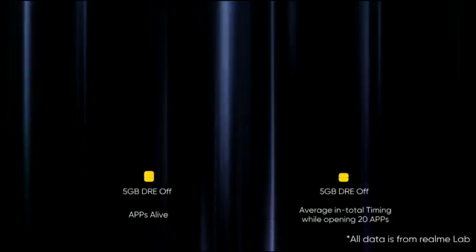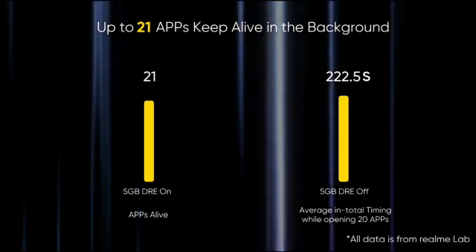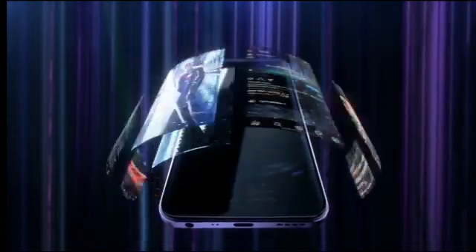With DRE enabled, a Realme smartphone is able to keep up to 21 apps alive in the background, along with a 14.3% increase in opening time. It means you can launch apps faster and use multiple apps while seamlessly switching in between.